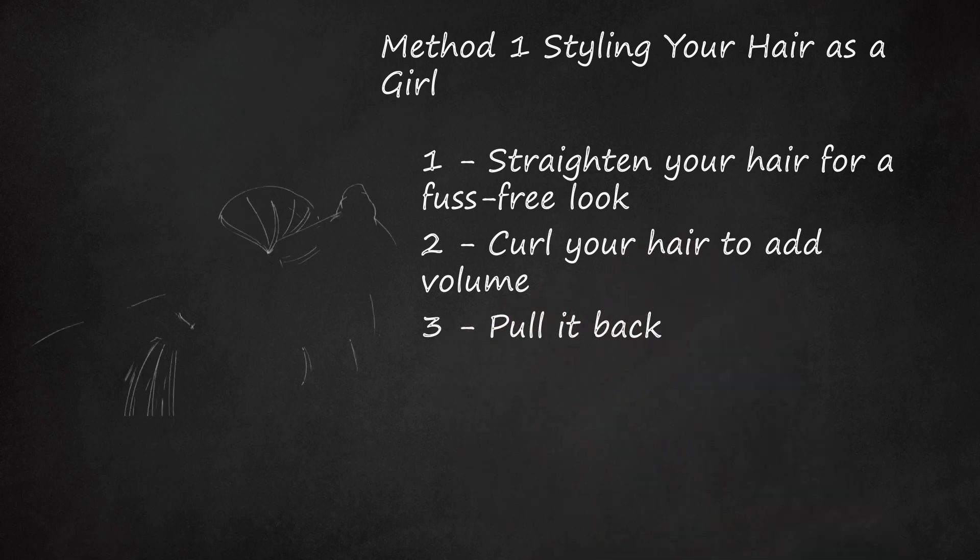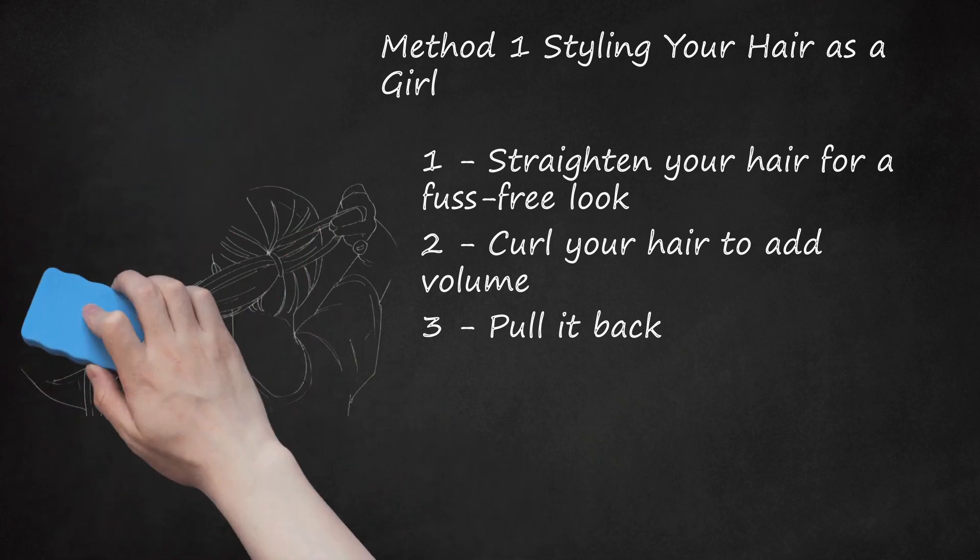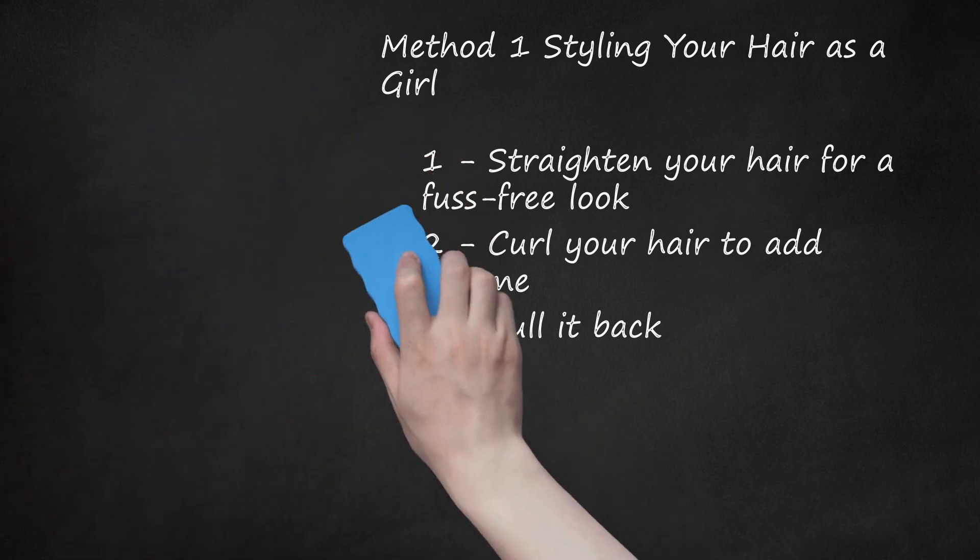Pull It Back. Sometimes you just don't want to mess with a head full of hair first thing in the morning. On days like these, just pull your hair back into a ponytail or bun and be done with it. High ponytails and intentionally messy loose buns are actually in style, so you'll be able to pull off a fashionable look with minimal effort. Even though it doesn't require a lot of work, pulling your hair back still gives you many options to choose from.